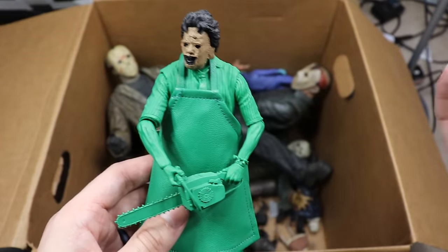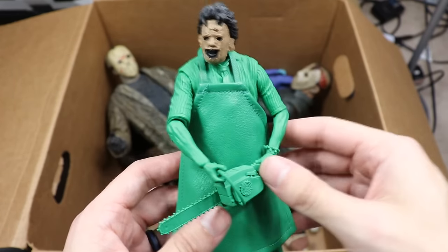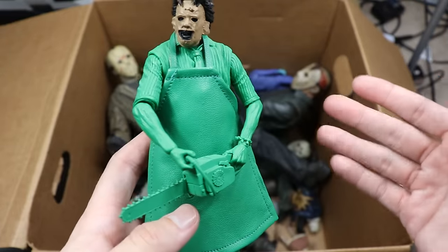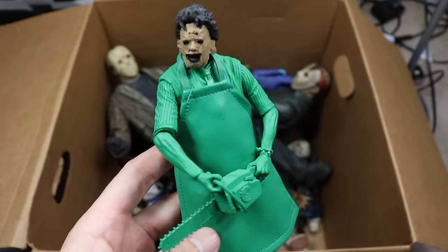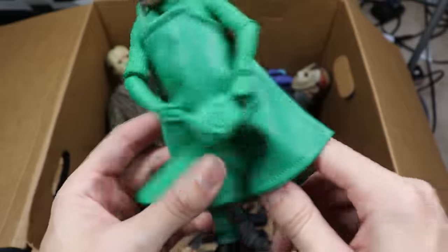We have the Atari version of Leatherface in all green — a very odd release. Since NECA did other video game releases like Nightmare on Elm Street and Friday the 13th, I guess they wanted to do the same for Leatherface. It's a cool figure if you're a really big Leatherface collector but as a figure on the shelf it's pretty ugly.